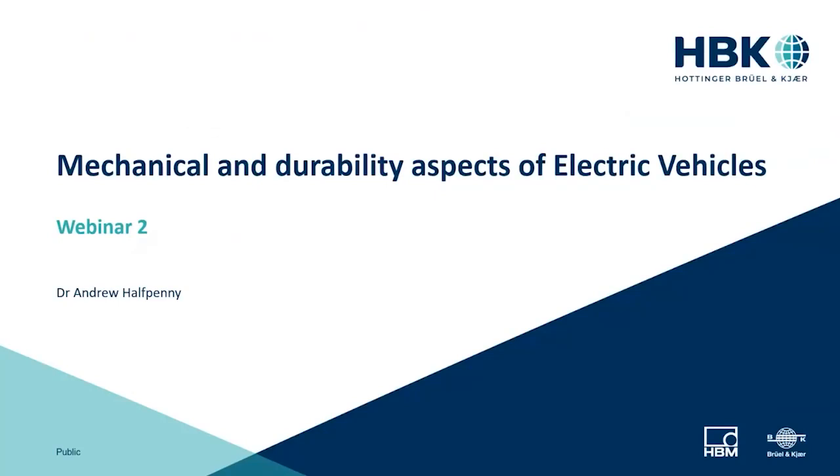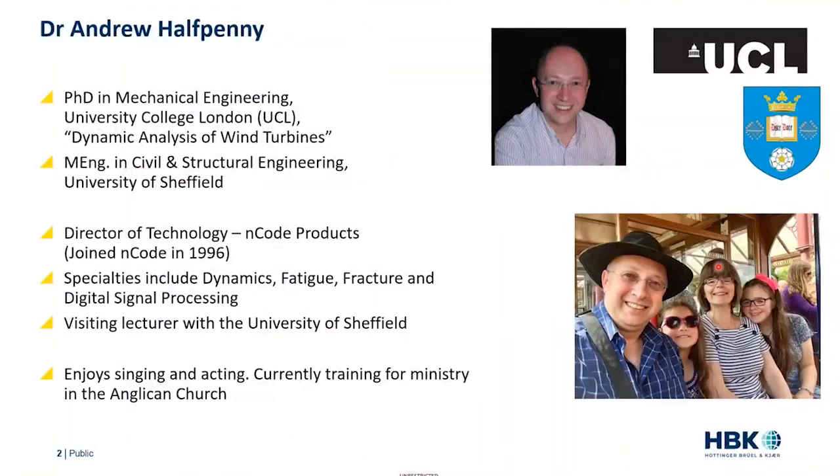Welcome to today's webinar on Mechanical and Durability Aspects of Electric Vehicles. Our presenter today is Andrew Halfpenny. Andrew heads technology and innovation for HBK's ENCODE product brand. He holds a PhD in mechanical engineering and a master's degree in civil and structural engineering.